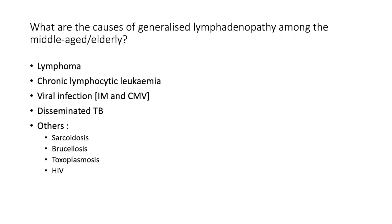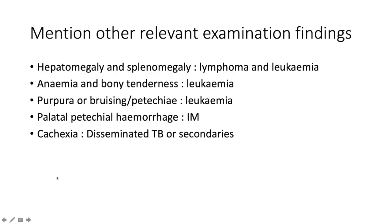What are the causes of generalized lymphadenopathy among the middle-aged to elderly? Here we speak to lymphoma again. Your malignancy groups include lymphoma and chronic lymphocytic leukemia. Don't forget infectious causes: cytomegalovirus and infectious mononucleosis, disseminated TB, and infiltrative causes like sarcoidosis. Also consider brucellosis, toxoplasmosis, and HIV.